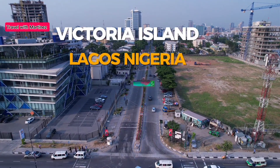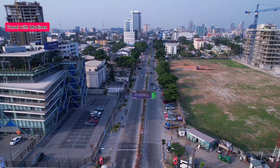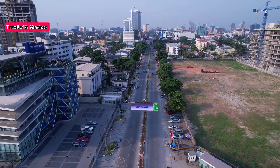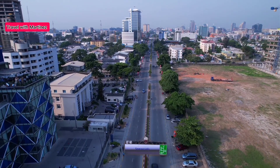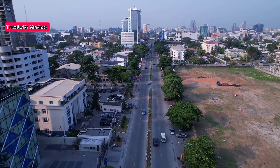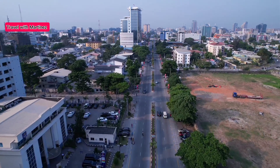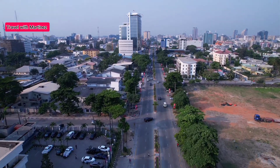Before showcasing the Lagos Coastal Calabar Highway construction, this is Victoria Island. I just want to show you the beauty of this Akin Adesola Road — it has a link to the coastal road. Isn't this beautiful? You can see, this is Victoria Island, Lagos State.